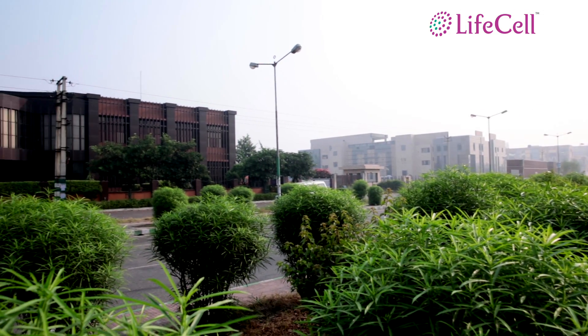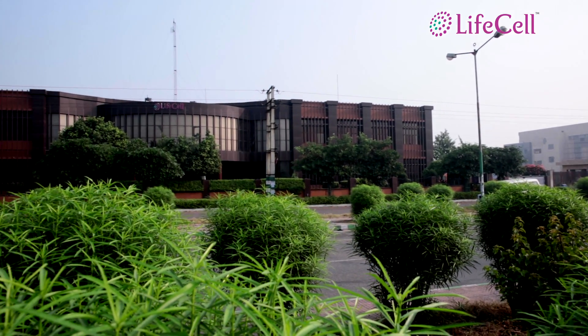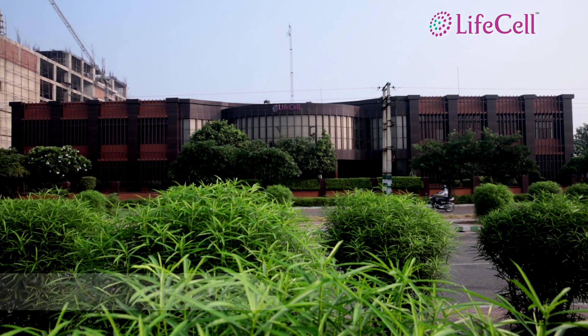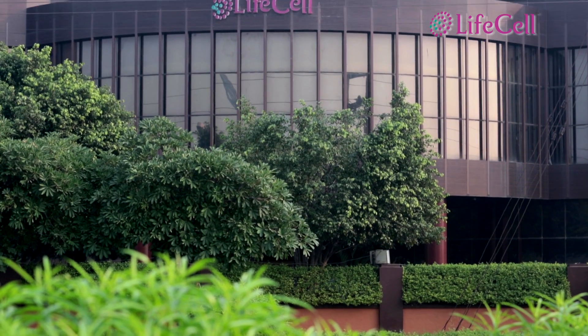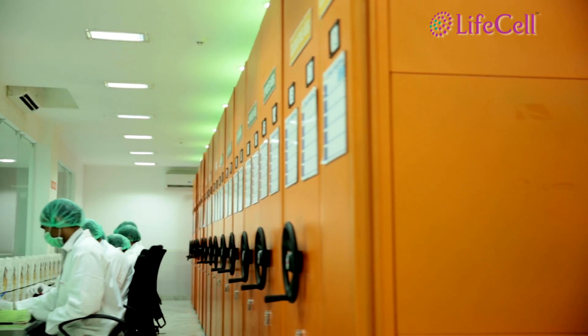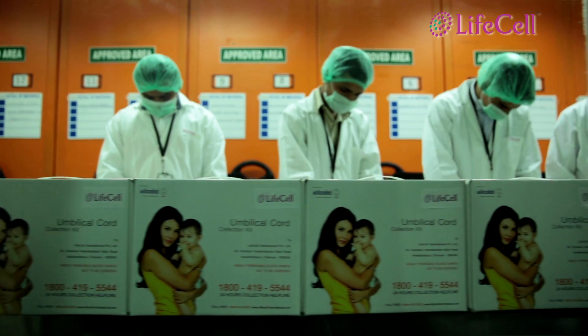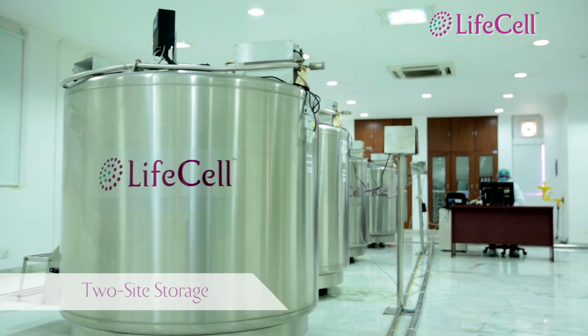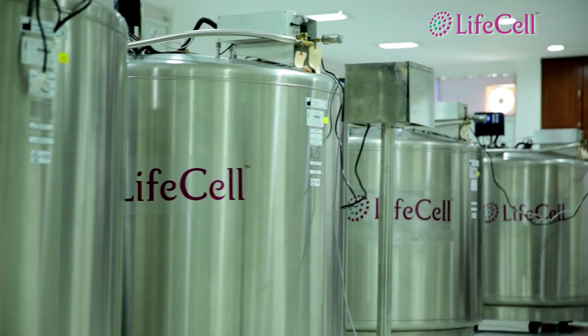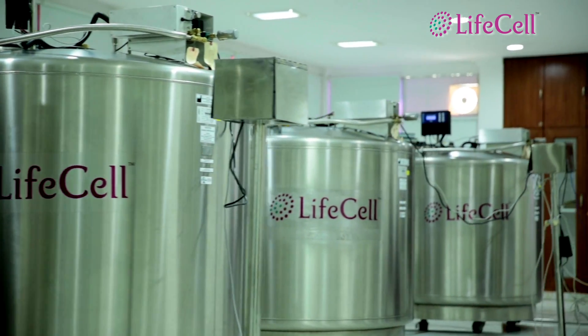LifeCell's backup facility at Gurgaon, with an equal 65,000 square foot built-up area, provides for the industry's first and most unique service of two-site storage. The stem cells processed at the Chennai facility are split into two portions — one portion is preserved at Chennai and the other is transported to Gurgaon — providing an additional layer of security to the stem cells.